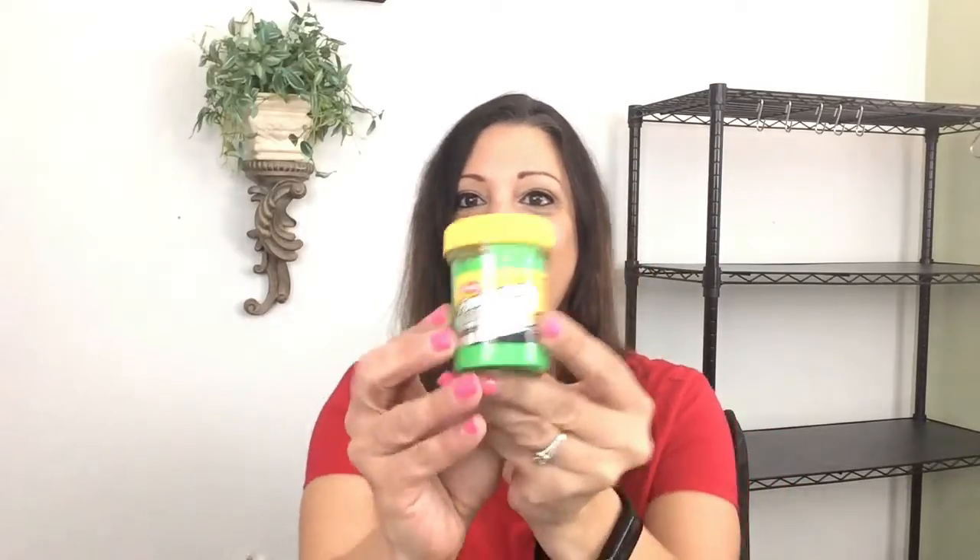The glitter is really great because the fish, they see it under the water, especially when it's bright like this, and it smells fishy. I bet the fish are going to love this. And this one's in green.